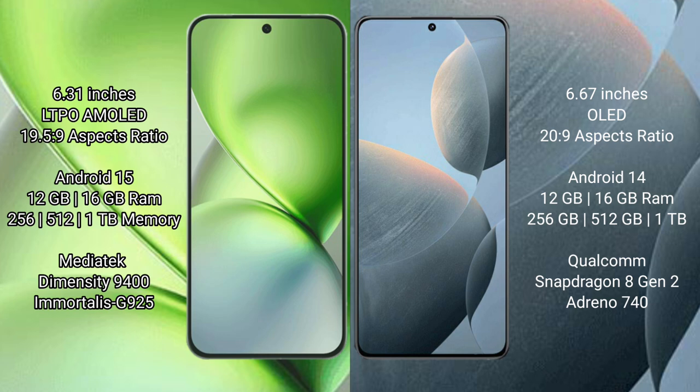Vivo X200 Pro Mini comes with 12GB or 16GB RAM and 256GB, 512GB, or 1TB internal storage. It is powered by the MediaTek Dimensity 9400 processor with a GP925 GPU.